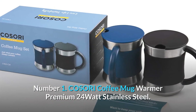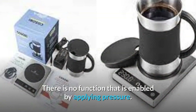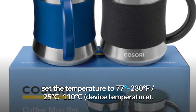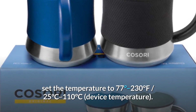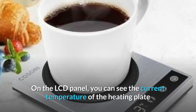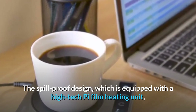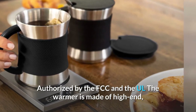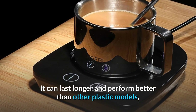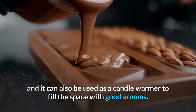Number 1. Cosori Coffee Mug Warmer Premium 24-Watt Stainless Steel. A well-designed mug warmer keeps your coffee or tea warm for hours. There is no pressure-activation function. To maintain the optimal warmth for any beverage, set the temperature to 77°–230°F (25°C–110°C) device temperature. With the right cup, you can heat your drink to 131°F (55°C) liquid temperature. On the LCD panel, you can see the current temperature of the heating plate so you know when it's hot enough. The spill-proof design, equipped with a high-tech Pi film heating unit, prevents damage and makes cleaning easy. Authorized by the FCC and UL, the warmer is made of high-end polished stainless steel and is sturdy, stable, and reliable. It can also be used to melt chocolate or cheese for homemade sweets, or as a candle warmer to fill the space with good aromas.